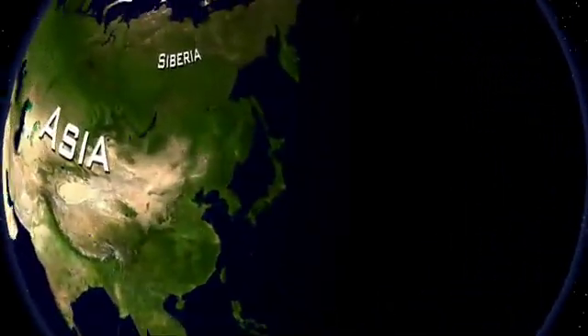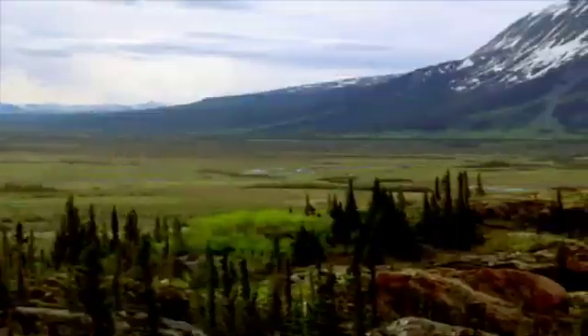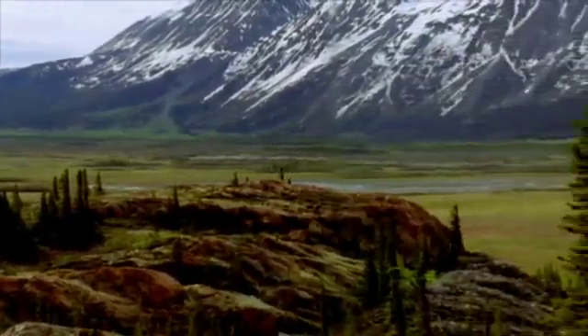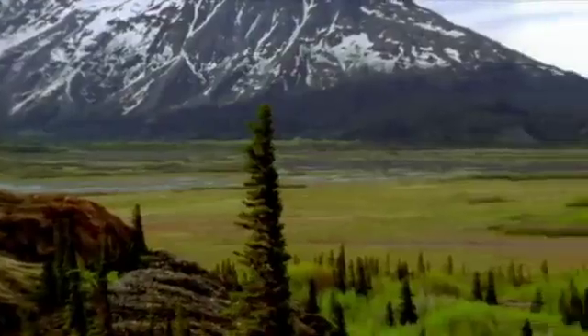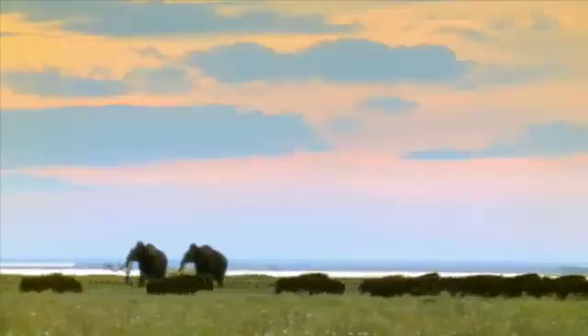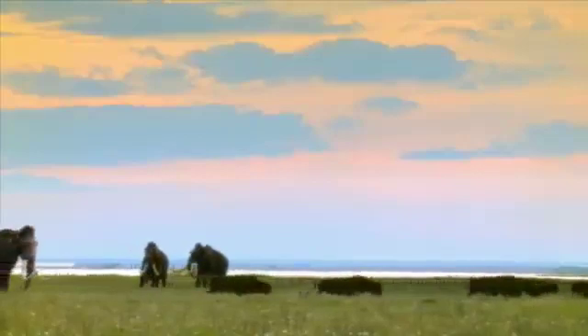Back from the Dead. Northern Siberia. Long ago, it was a vast grassland where giant beasts roamed. Woolly mammoths, millions of them, once thrived on these plains.